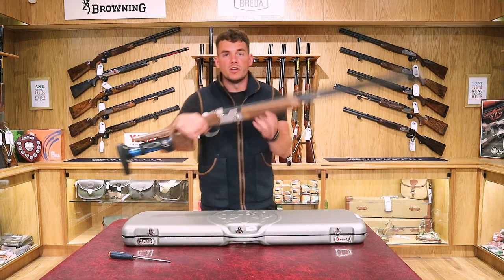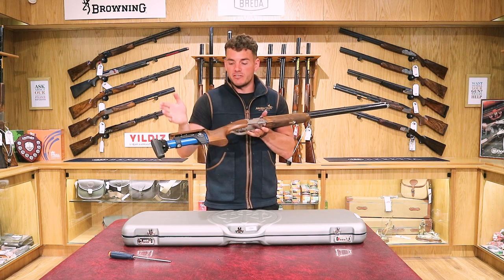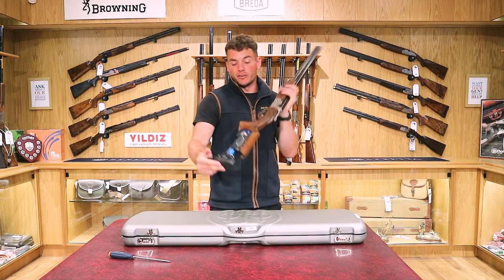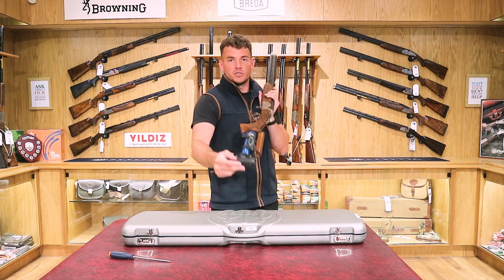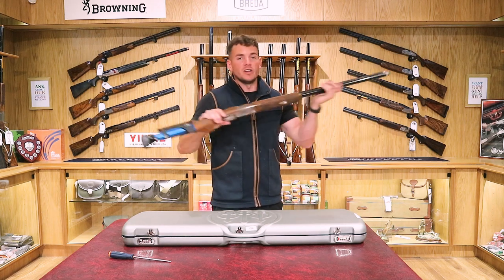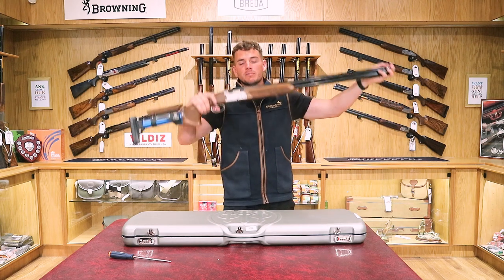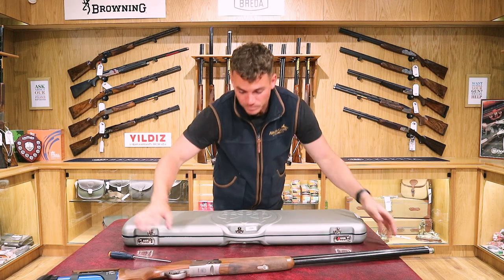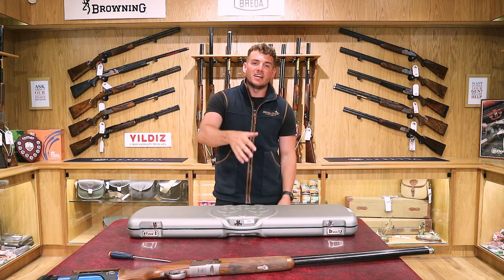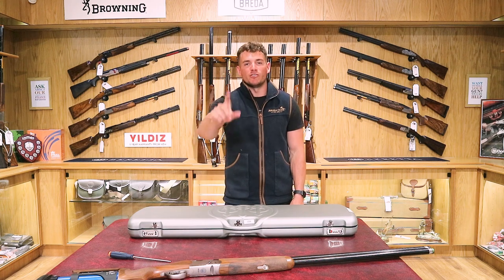So that's the Beretta 694. Like I say, we've used it here and we really like it. Recoil is minimal at 8 pounds 7 ounces, and it's great that you can adjust it all to fit. It does look slightly different with the TSK stock and does stand out on the clay range, but they've had lots of these sold at the Mendip store. If you'd like to try one just let us know. If there's a certain gun you'd like to see in a future video, please comment and let us know. Thank you for watching and don't forget to subscribe to the Avalon Guns channel.